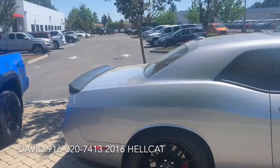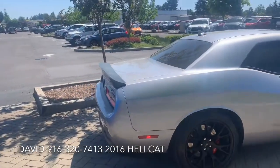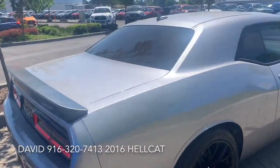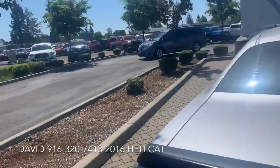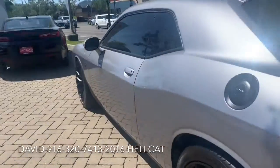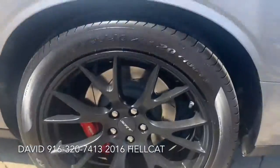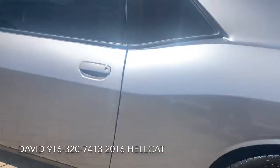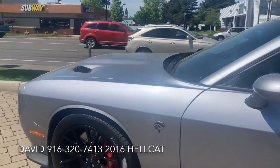This vehicle has a top speed of nearly 180 miles an hour. It is equipped with awesome Brembo brakes, comes with the SRT wheels and Pirelli PZeros.